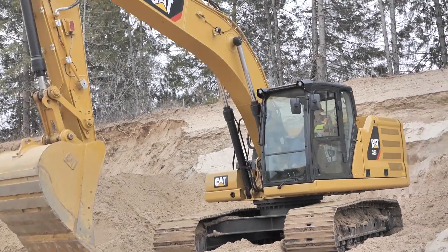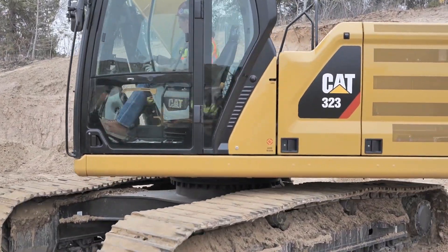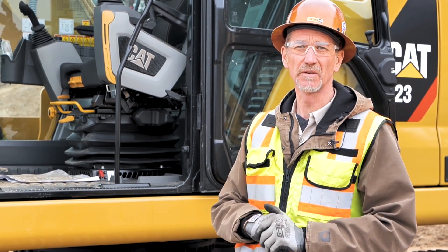That's just a quick overview on some of the new safety features on this next-gen excavator. Really take advantage — get around one to scope it out for yourself and see what they've done.